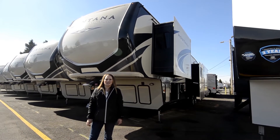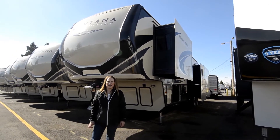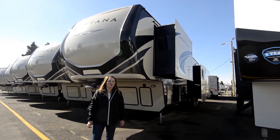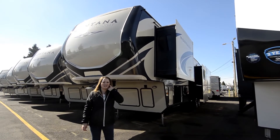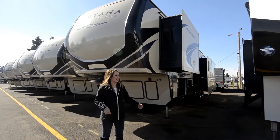Today I'm going to show you a 2018 Montana High Country HM384 bonus room. Really cool model, especially if you have kids that want to have their privacy. Let me show you the outside and then we'll go take a look on the inside.